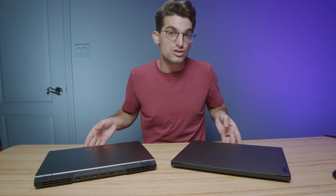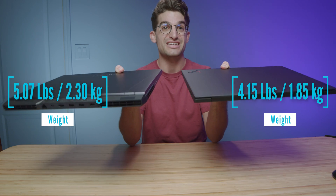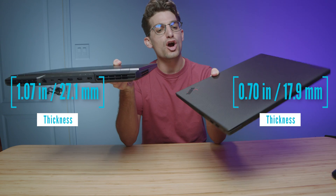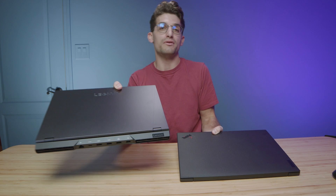When looking at weight and thickness, the X1 Extreme definitely stands out as the better contender — it is thinner, lighter, and has a unique carbon fiber aesthetic. However, the Legion 5i Pro features an aluminum build and many more ports.